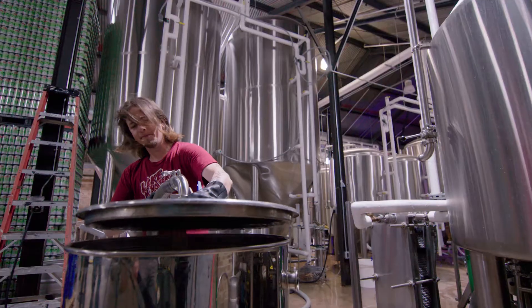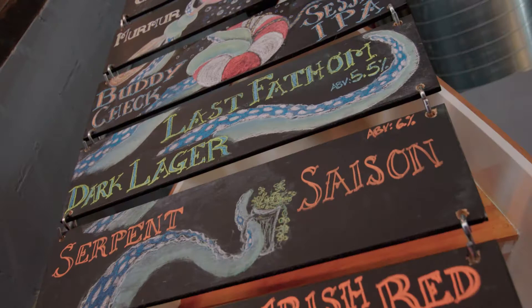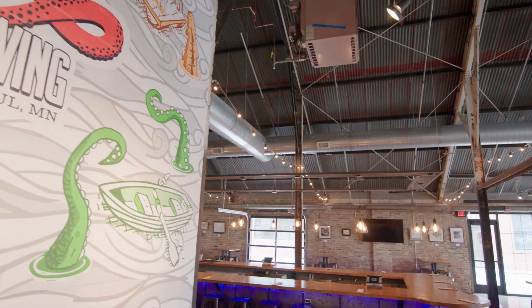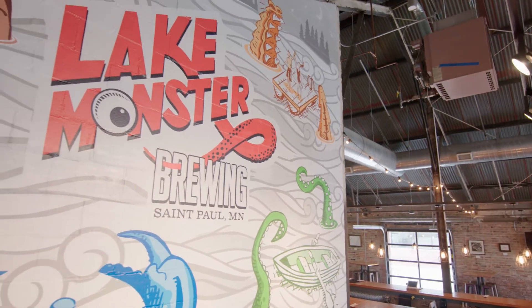We wanted to be Minnesota. We want to make some really good beer and still be able to be somewhat whimsical. So when we got done with the space, this is now it. You walk in and you are here at Lake Monster Brewing.